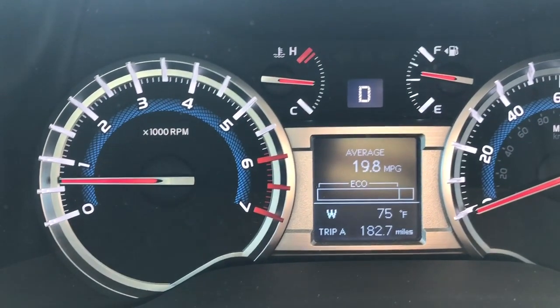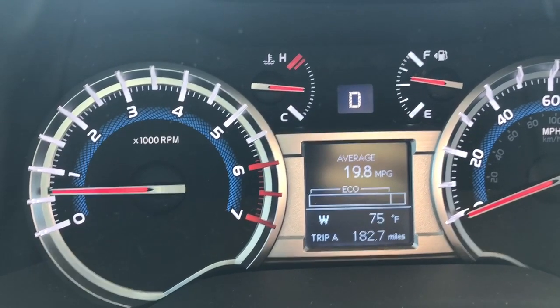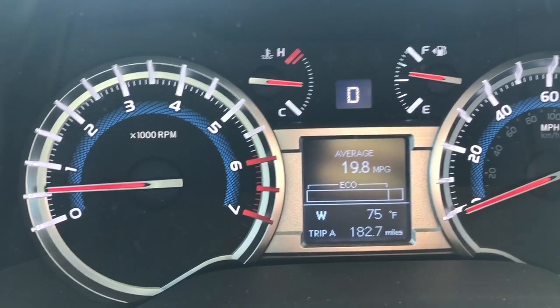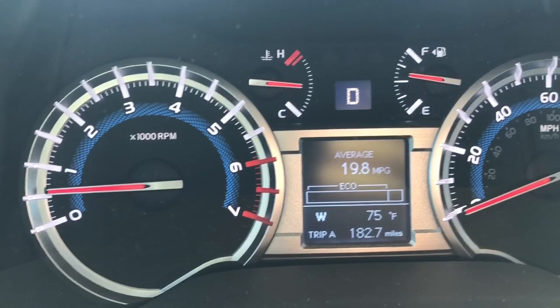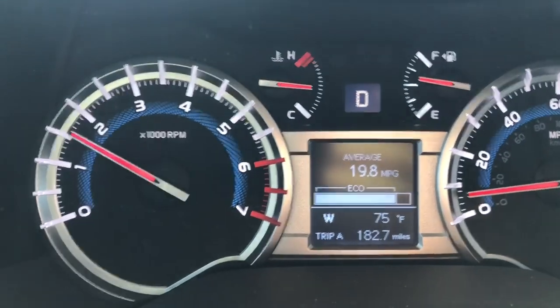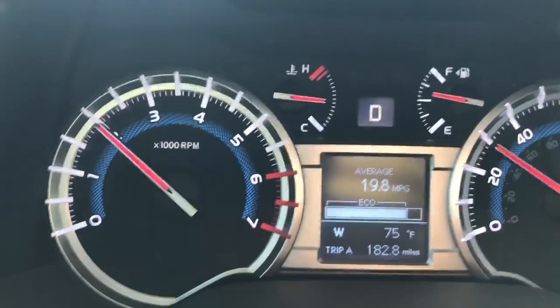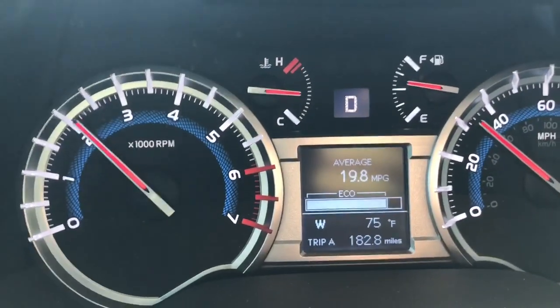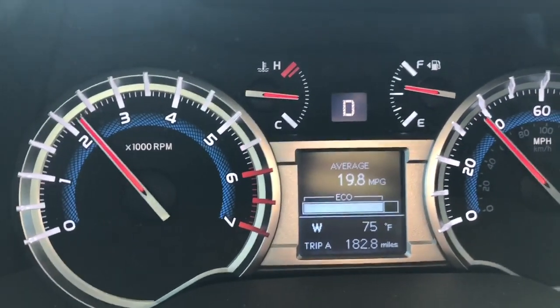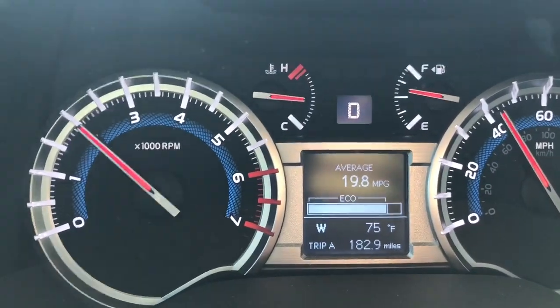To this date I've had zero maintenance issues, zero recall issues. Everything that's happened has been inflicted on me by others — the rock chips, paint damage, door dings and all those kinds of things. I've been really impressed with the off-road capability as well as the tires, and as mentioned before just that vibration at 58 to 60 miles an hour that I just can't seem to get rid of with the Duratracs.